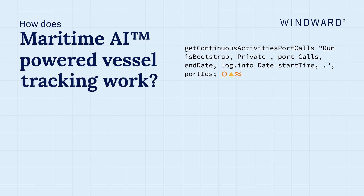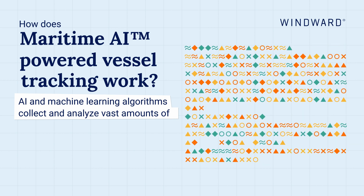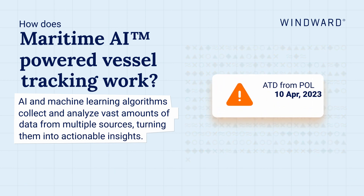How does maritime AI-powered vessel tracking work? AI and machine learning algorithms collect and analyze vast amounts of data from multiple sources, turning them into actionable insights.